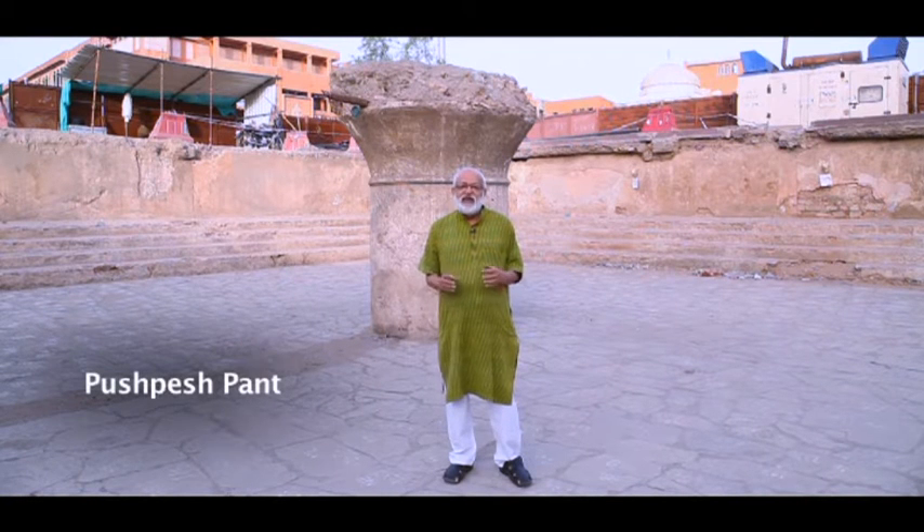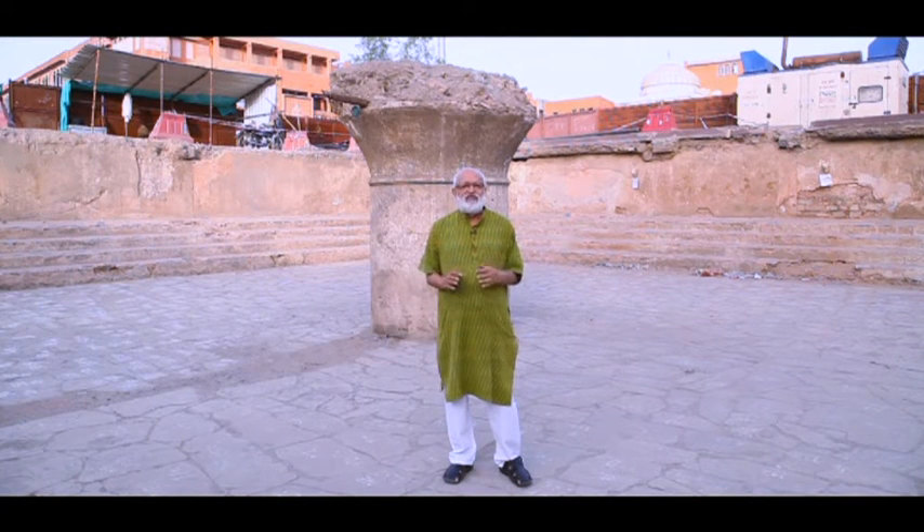When work started on the Jaipur Metro Rail project, there were a lot of apprehensions. Some residents of the city were worried that the beautiful face of Jaipur will now be defaced — the face that preserves the cultural heritage of the city. But ironically, what happened was quite the contrary.